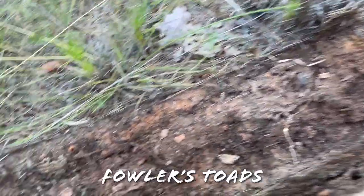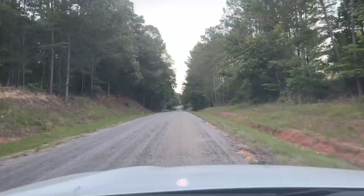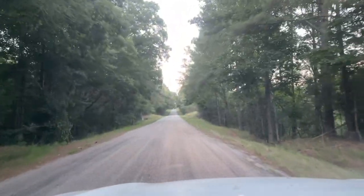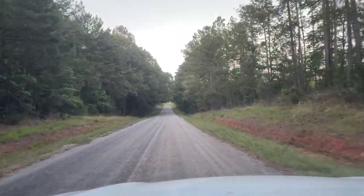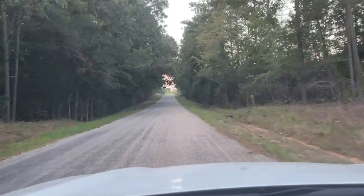Just flipped this railroad tie, and underneath it are a bunch of Fowler's toads. Nice black widow right there. I'm going to flip these other ones and see if there's anything else. Didn't see anything else under those cross ties except for a wasp nest that exploded in my face when I flipped it, so I'm not going to be flipping any more of those. It's starting to get dark — we should be entering the best time of day to cruise here soon, so hopefully we'll be seeing a snake here shortly.